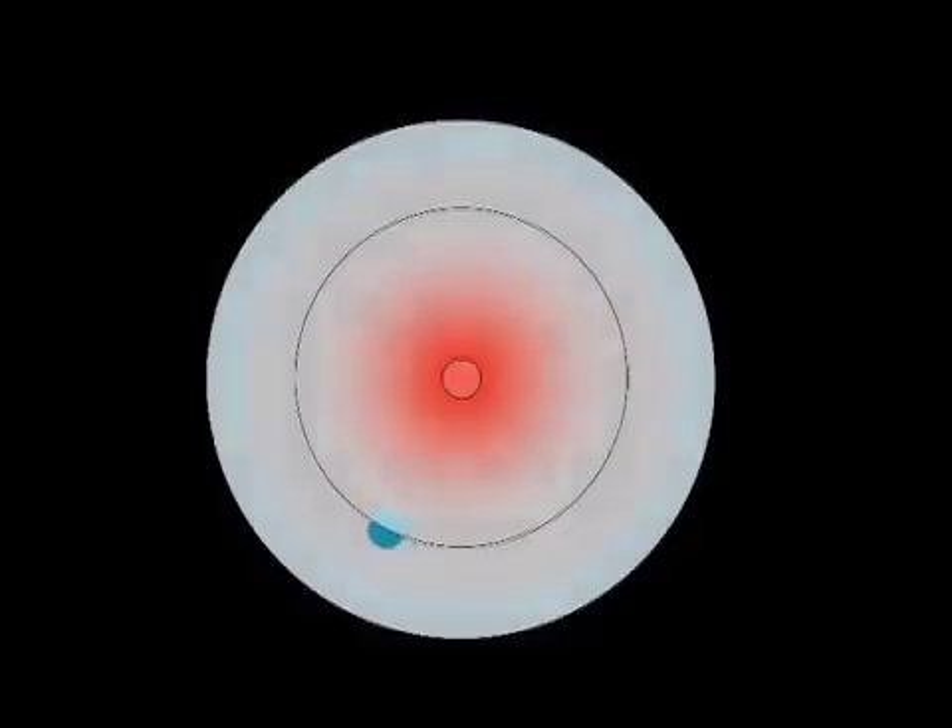This planet is tidally locked to its star, so it keeps the same face pointing at its star all the time, just the same way that the Moon keeps its same face pointing towards the Earth. So this planet doesn't have days and nights. Wherever you are on this planet, the star is in the same position all the time.